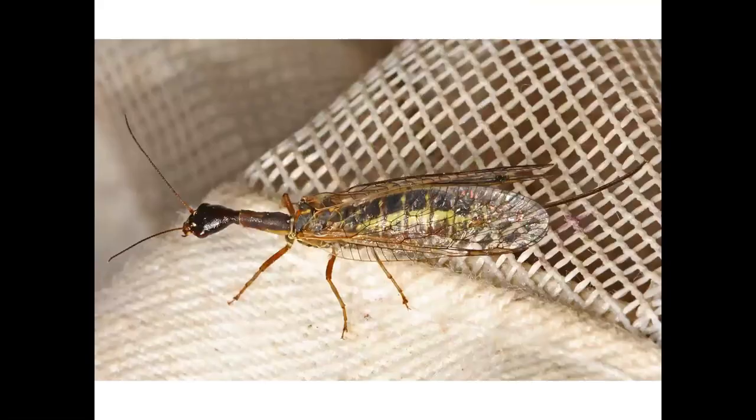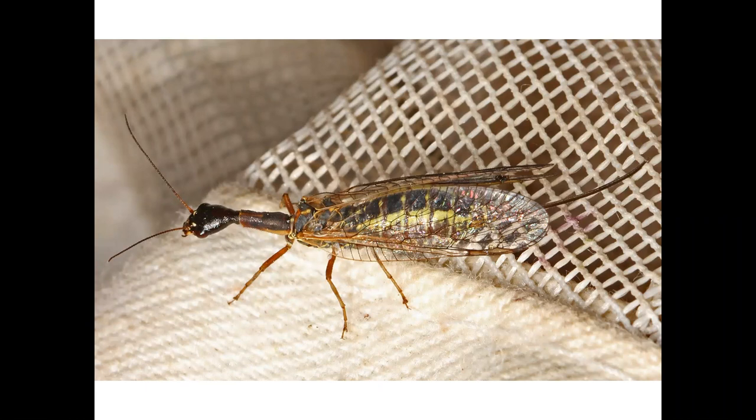Continuing in the reptile house, this is a snake fly, so-called because its neck is snake-like. Although it's called a snake fly, it isn't a snake and it isn't a fly, being from an entirely different order of insects.